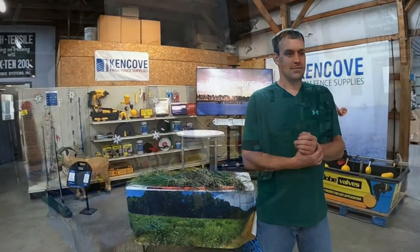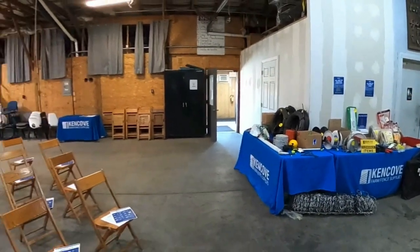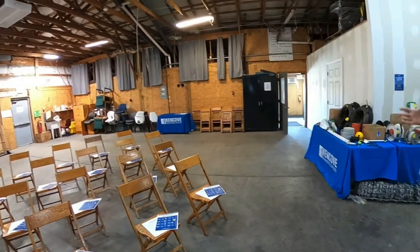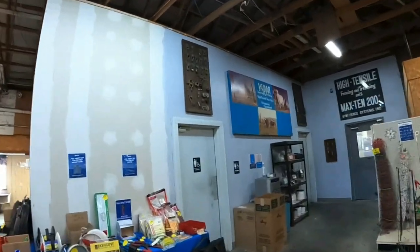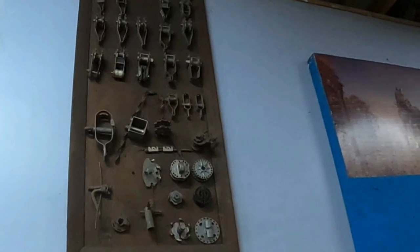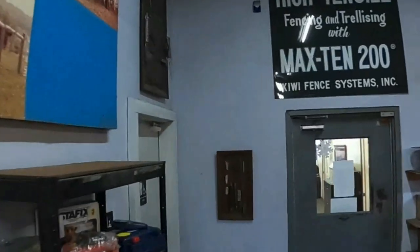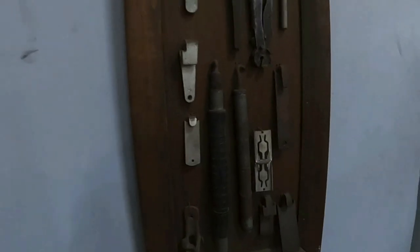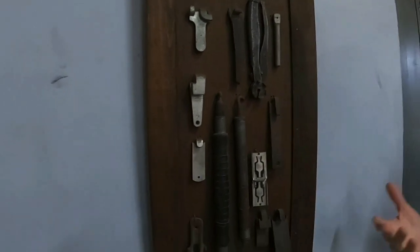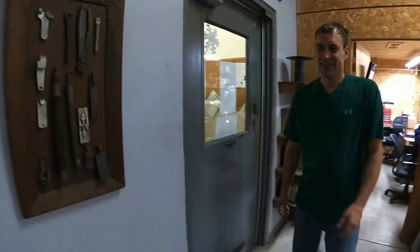This has kind of always been our assembly area. In here we assemble our Titan post drivers. This one is actually not a pounder — it's a puller. We're just getting ready to launch these. They will pull out any T-post or metal post basically smaller than two inches. It looks like they're really going to take off for pulling tent stakes too — some tent stakes are almost impossible to remove once you put them through pavement.